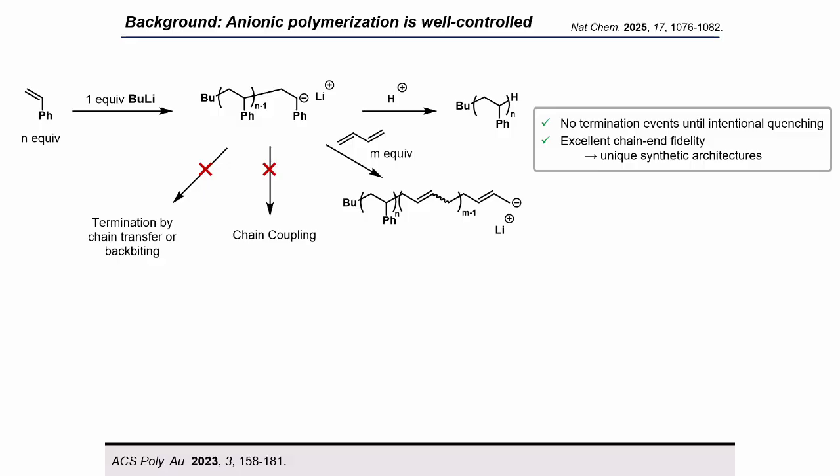To use styrene as a simple example first, you would expose styrene to a nucleophilic initiator like butyl lithium, which will initiate chain propagation, and the growing chains will have a carbanion chain end. When these polymerizations are kept rigorously air- and moisture-free, there are no possible termination events until intentional quenching.